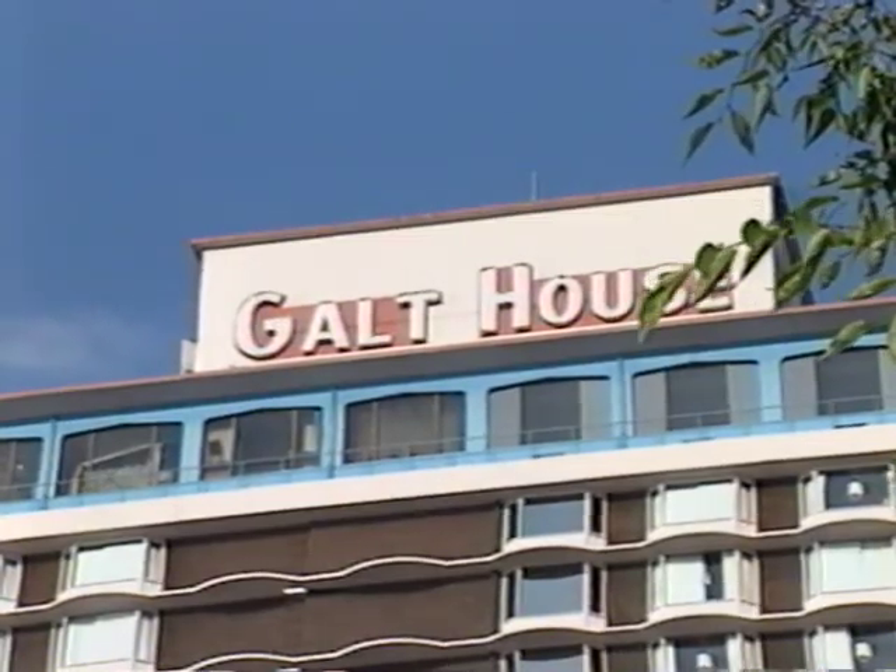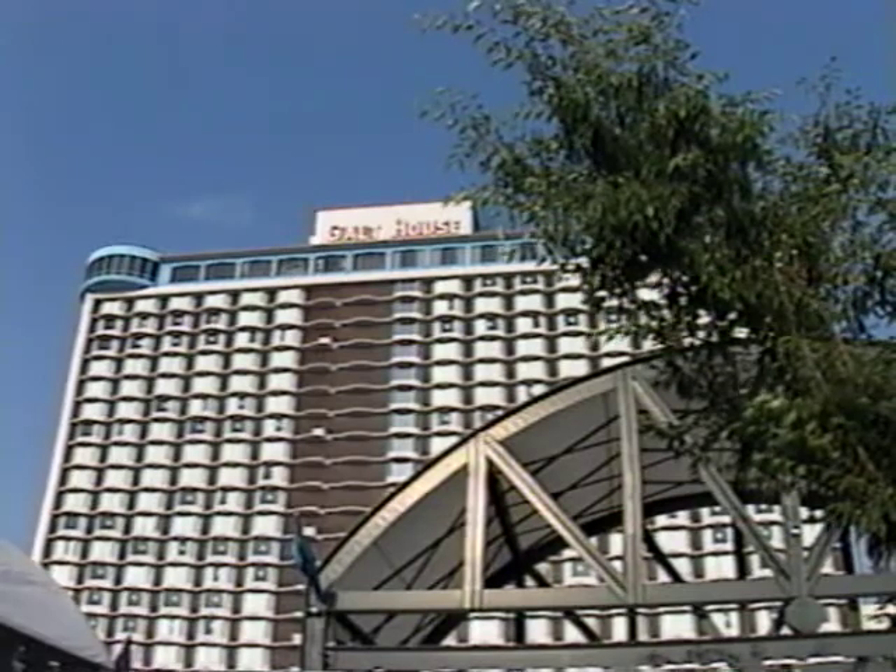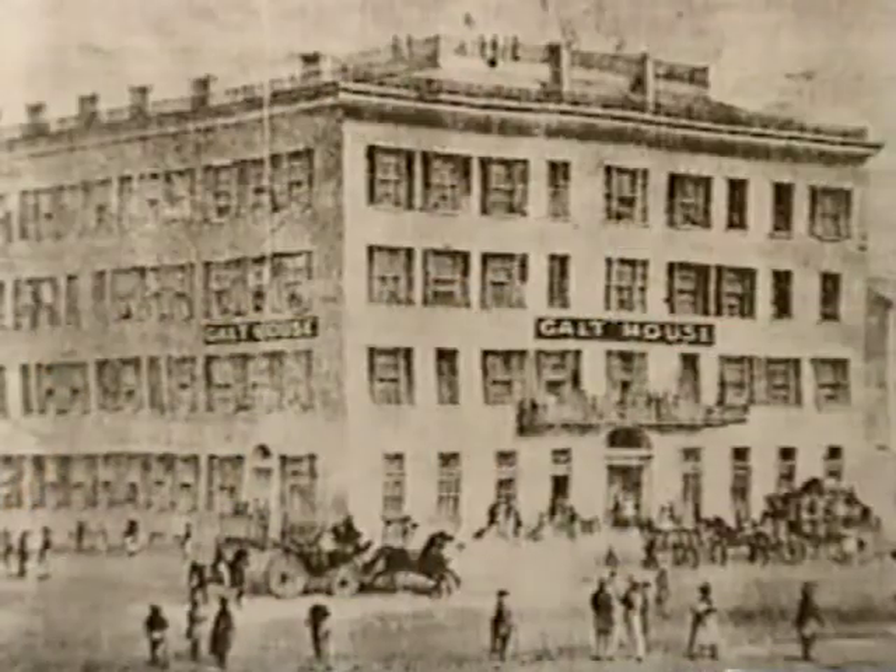The Galt House Hotel. We've had a Galt House in this city back to the very earliest days. In the early 1830s, up at Second and Main on the northeast corner, there was a physician named Dr. William Galt. He had a nice home with terraced gardens out back that stepped down to the Ohio River. When they took Dr. Galt's corner and built a hotel in the 1830s, they named it the Galt House. That first Galt House Hotel burned in the last months of the Civil War.